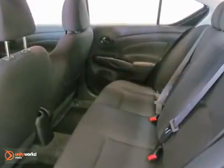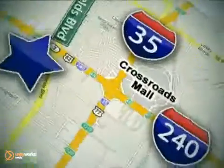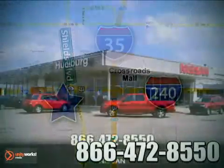You really need to see it in person, so stop in for a test drive today. Call or stop in today. We are conveniently located one block west of I-35 on I-240 at Shields in Oklahoma City.